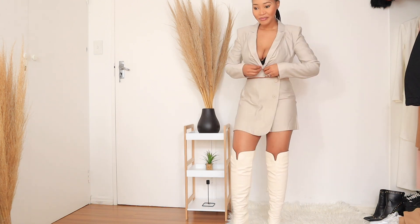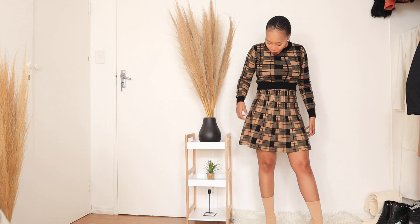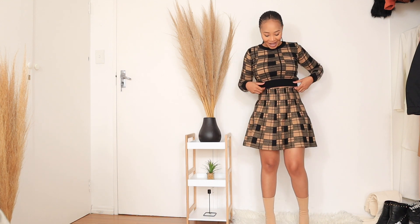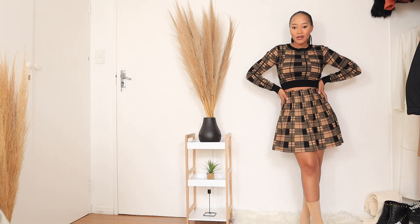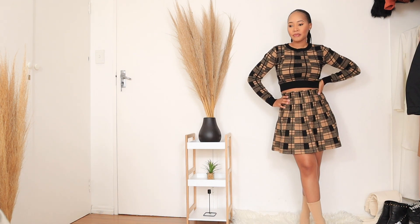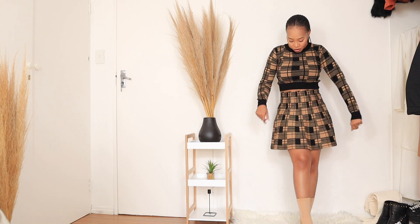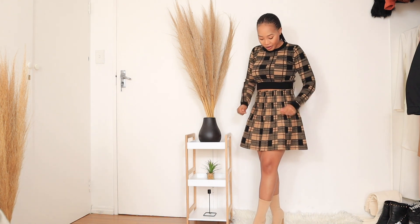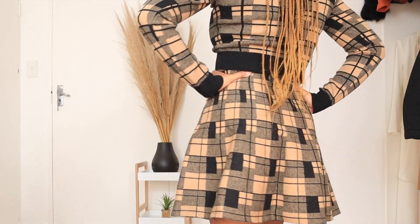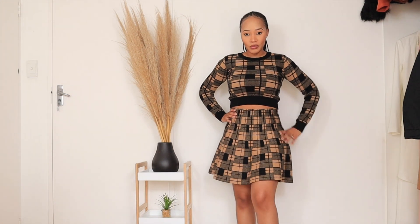The next outfit is this two-piece I also got from The Fix store recently. It's kind of a wool material — very winter-like — and I really like the feel of the material and the style of the two-piece as well. I think this is an outfit I would wear to like a lunch outing with a friend. I'll pair it with a nice bag. The shoes I packed the outfit with go well together.